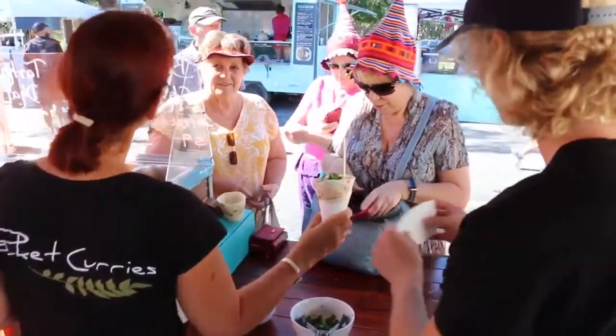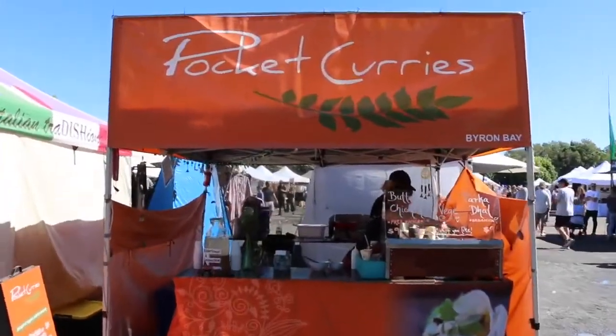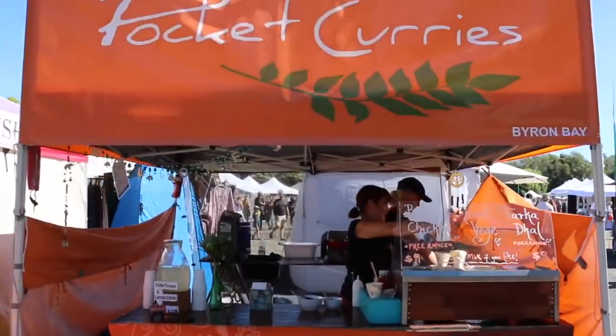We've got lots of local people that really love our curries and we love being at Byron Market. Not only do we do all the local markets but we also cater for parties, weddings, funerals — anything.